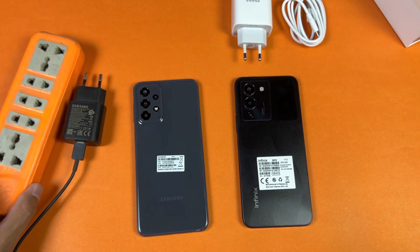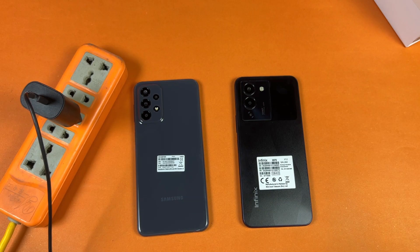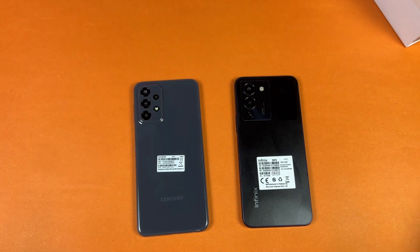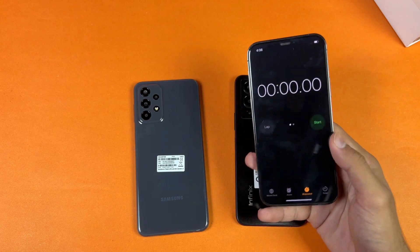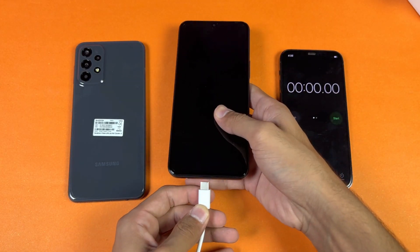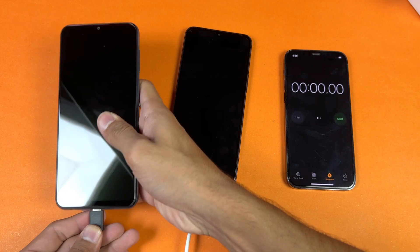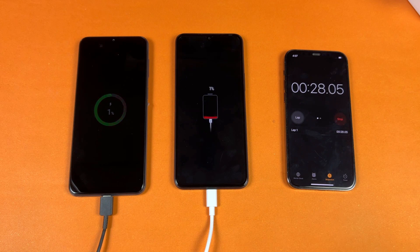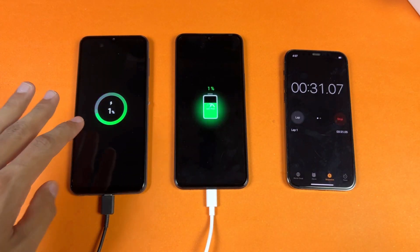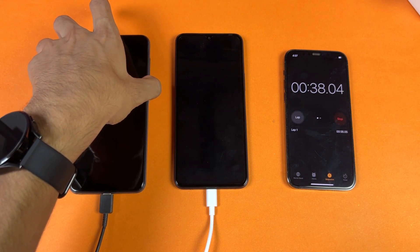Now let's quickly start the test. Here is the switch port and the power source is on. Let's insert the A23 charger and then the Infinix Note 12 charger. Now I'll use the stopwatch on the iPhone 12 Pro. Let's insert the cable into the Infinix Note 12 first, then insert the cable into the A23 as well. The power source is on and I've started the stopwatch. You can see the charging indicator on the Infinix Note 12.